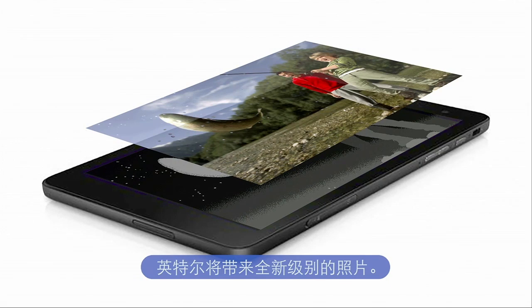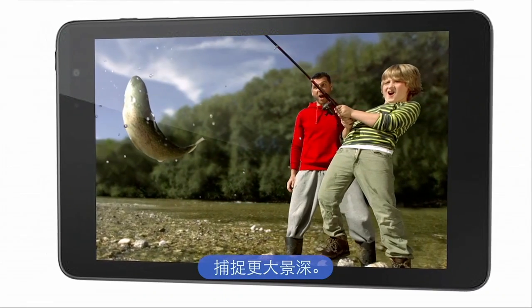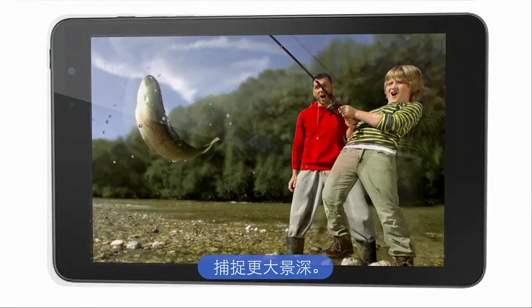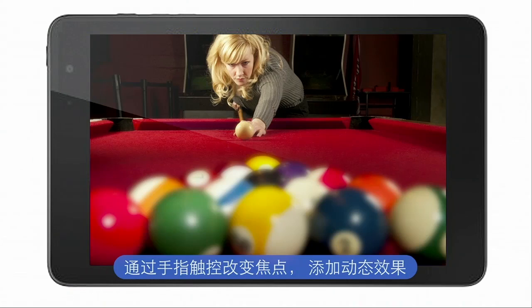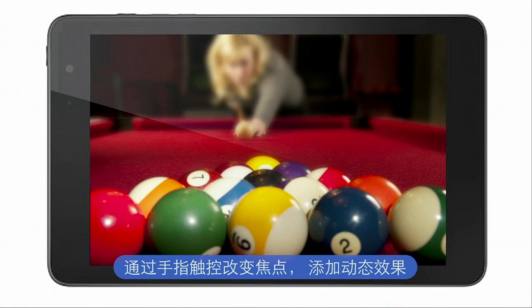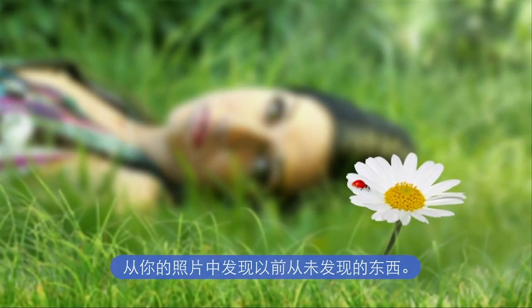Intel is enabling a whole new class of photography. Capture depth. Reveal more. Change focus with the touch of a finger. Add dynamic effects. And discover things in your photos you never thought were there.